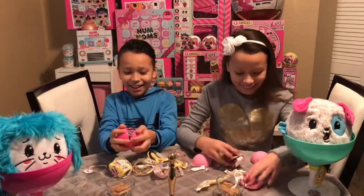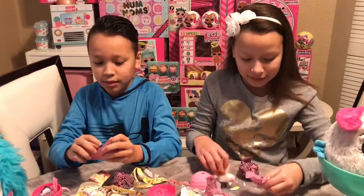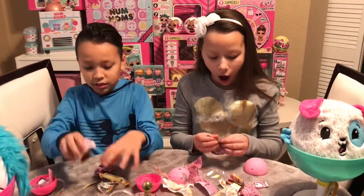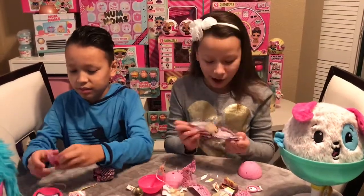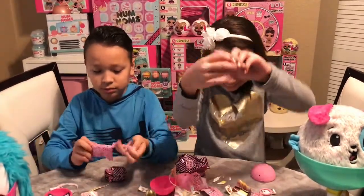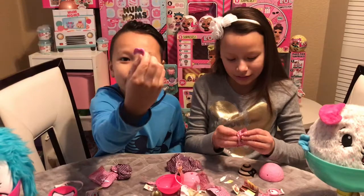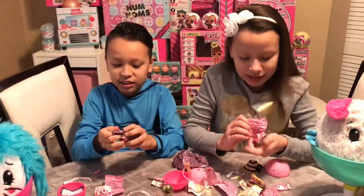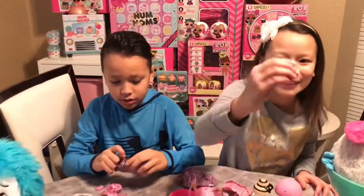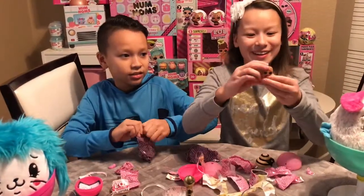Yes, I got it! How do you open this? Oh okay, got the keychain. Here's our doll — here's mine. I think I know who I got. I got Thank You Baby! I know for a fact because she comes with this cute sun hat. Yay, I'm excited! And I love it — I got Thank You Baby, I wanted her so bad.